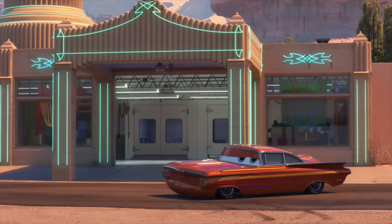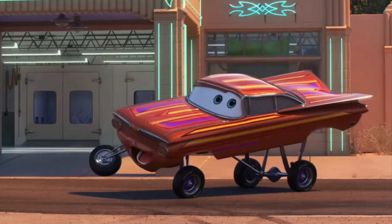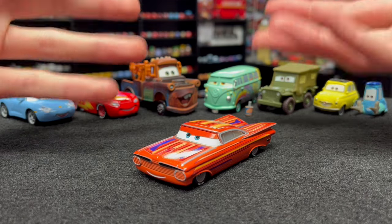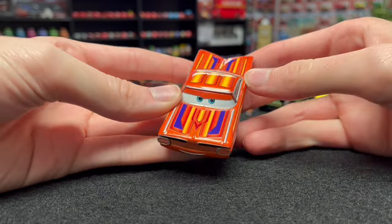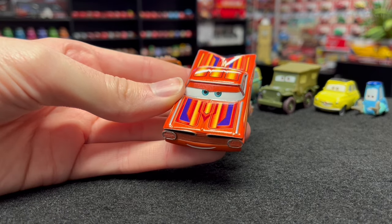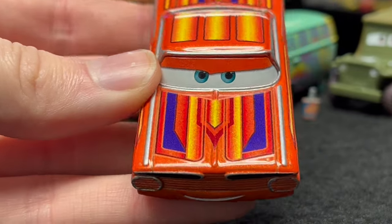In Cars on the Road, Ramon doesn't appear too much but we do get to see him in the very first episode, Dino Park — though contradictingly he doesn't actually go to the Dino Park. He appears in Radiator Springs with the other townies and has just one line of dialogue: 'McQueen, it's paint time!' He goes up on his hydraulics and heads into Ramon's House of Body Art to paint McQueen up for his road trip, but it's all off camera.